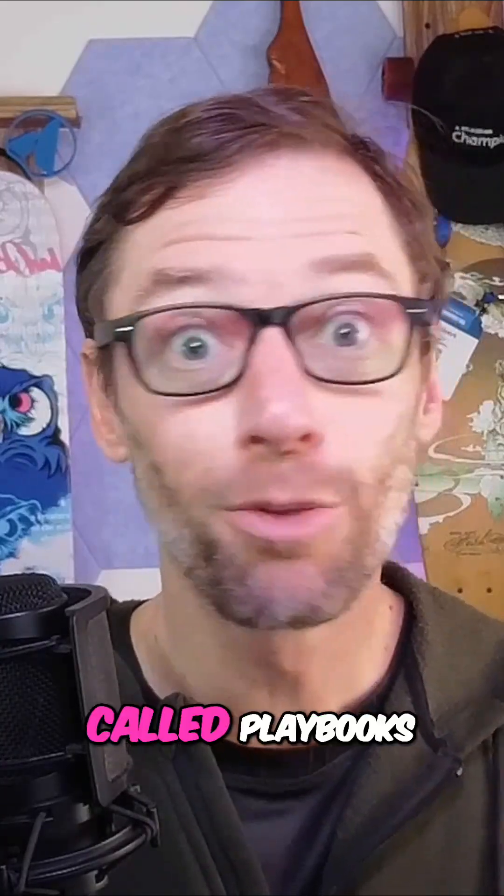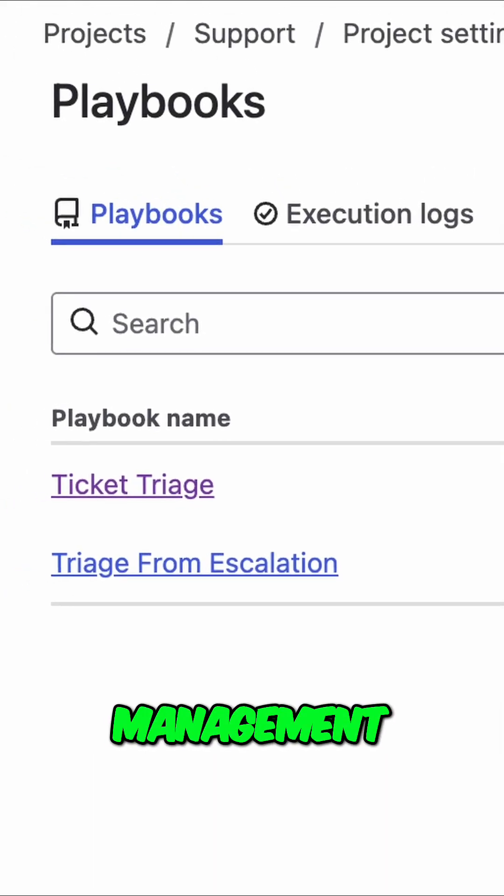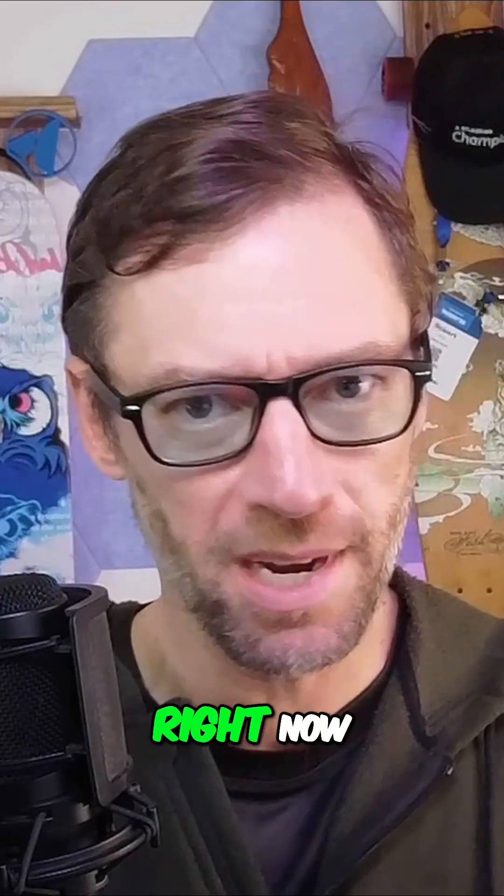There's a new feature in Jira Service Management called Playbooks. And if you use Jira Service Management, I've got three things you need to know about them right now.